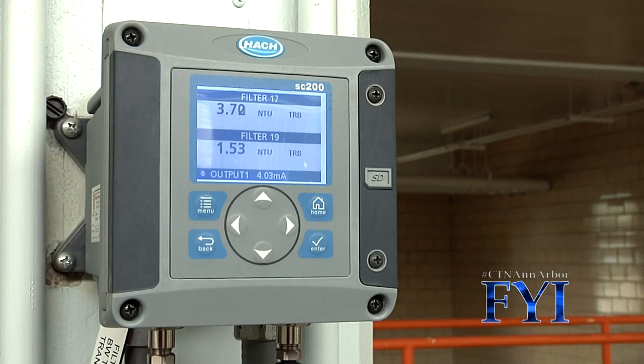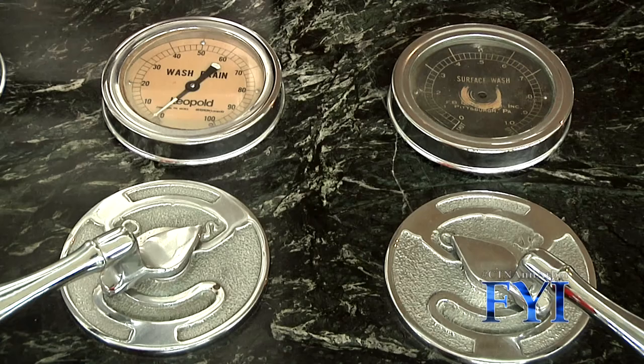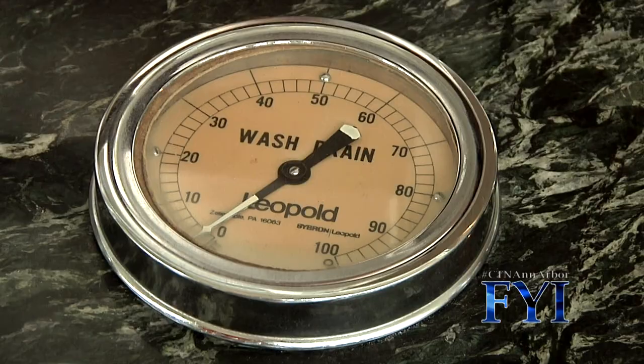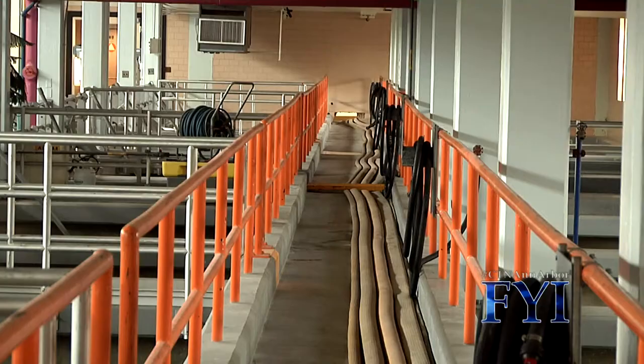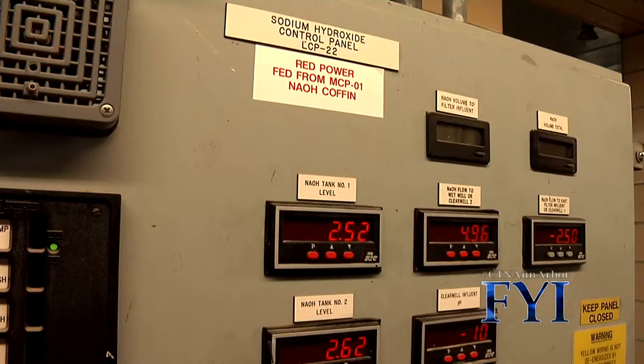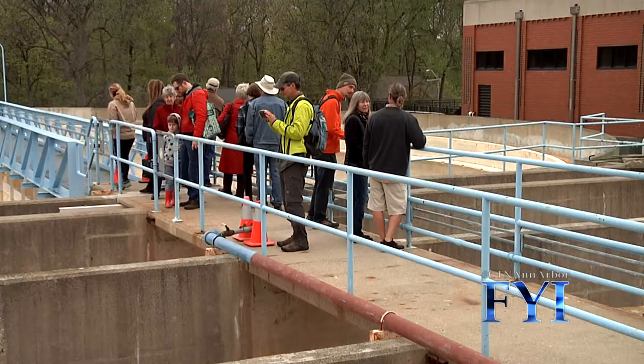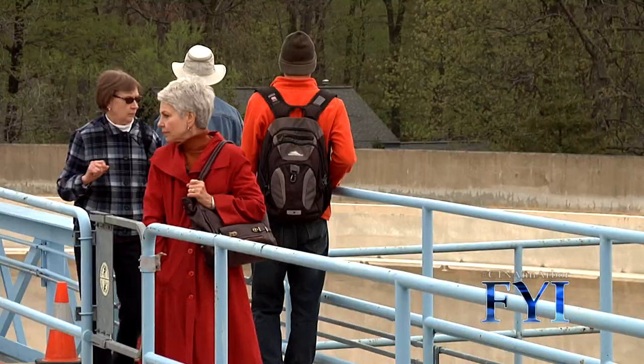The treatment plant uses various filters to provide high quality drinking water. We talk about this term called the multi-barrier approach, so there are several steps in the process. If a contaminant can get through one process, there's always another one that follows. You'll see those different steps that we take to make sure that the water is safe before we deliver it to our customers. I got a chance to drink it — it's really good and I think it's healthy.